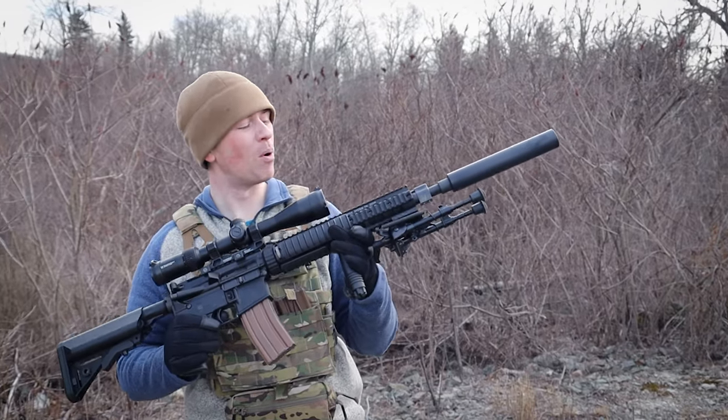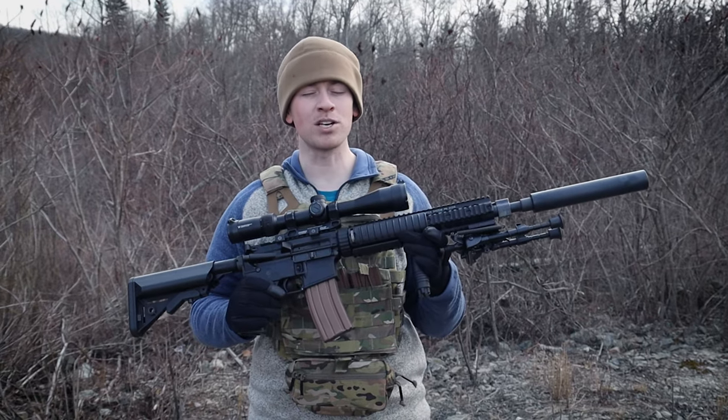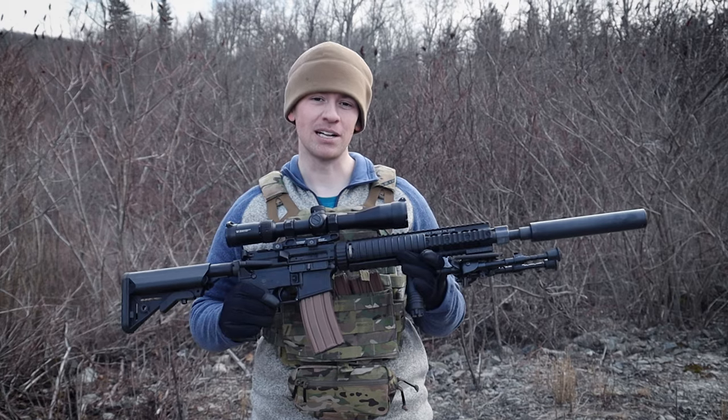Oh, you thought that this was another boring educational video about a Mark 12? Well, you were miserably wrong and you better get the hell out of here because this is actually a love story.